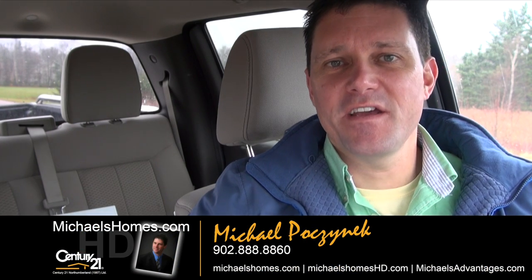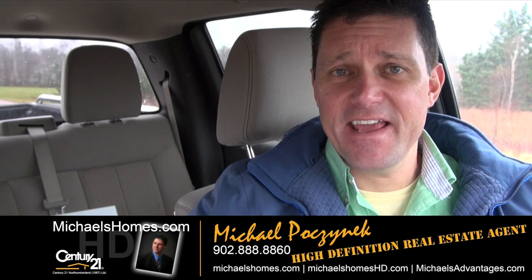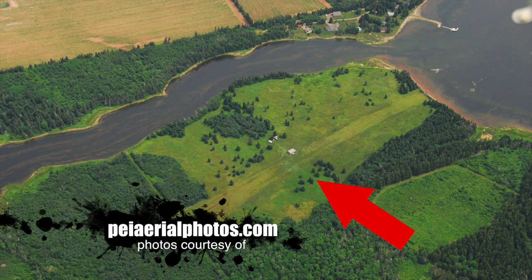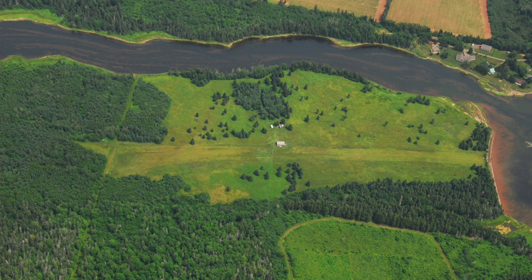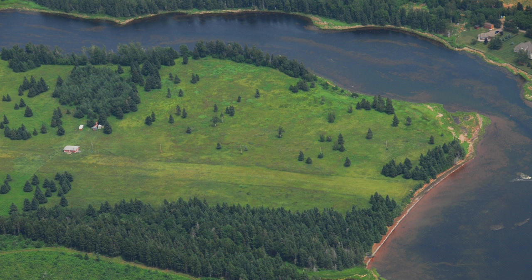Good day everybody, Michael Posnick here, Century 21 Northumberland, your high-definition real estate agent. Today we're going to do a couple of things. We're going to look at a brand new listing here in the rain and the fog at Wellington Center — it's almost two acres for $30,000 with a phenomenal panoramic water view. At the same time we're going to test a brand new Sony camera, so we'll see how that works out as well. Let's go take a look.